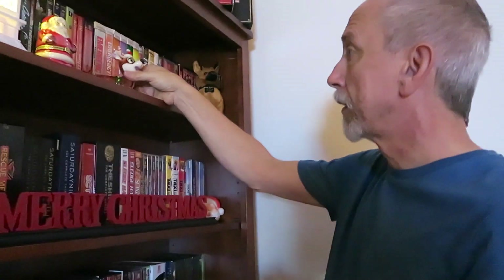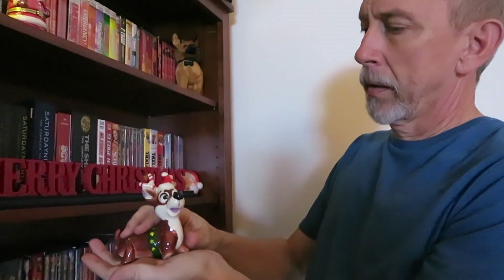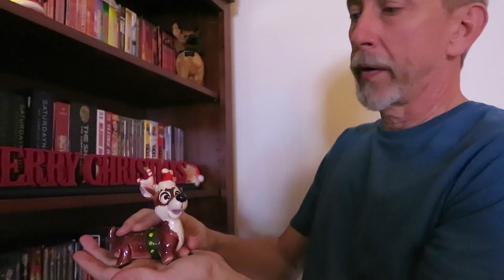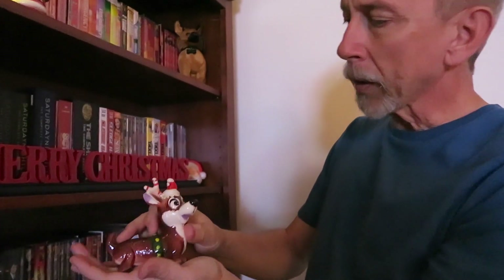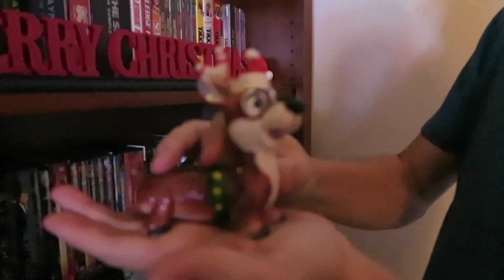This little guy is my favorite Christmas ornament of all time. I have never seen one anywhere else — I've looked and still haven't found another one. I think it's a little corgi with candy cane antlers on, and I just love this little guy.